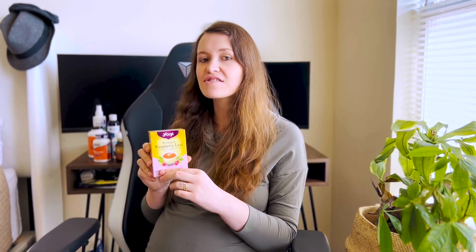My midwife is having me take red raspberry leaf tea in my second trimester. I did a whole video about the benefits, but basically it's really good for strengthening and toning the uterus. Because this is my third baby, my uterus is a little bit less toned — it's had a little bit of a workout. I'm trying to take it every day; it's hard to remember though.